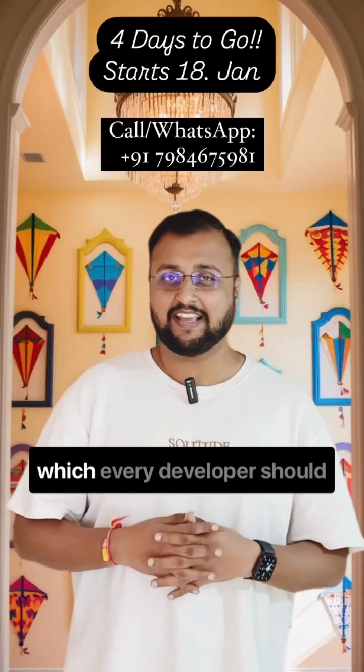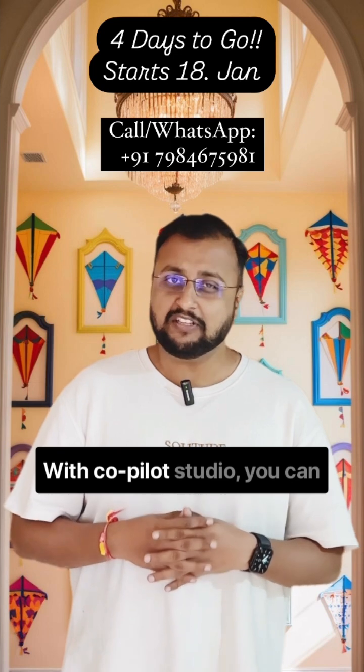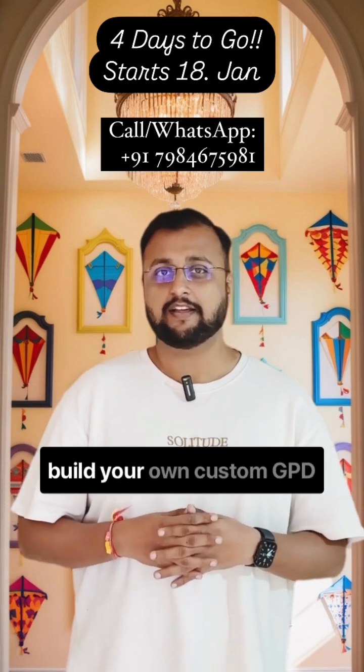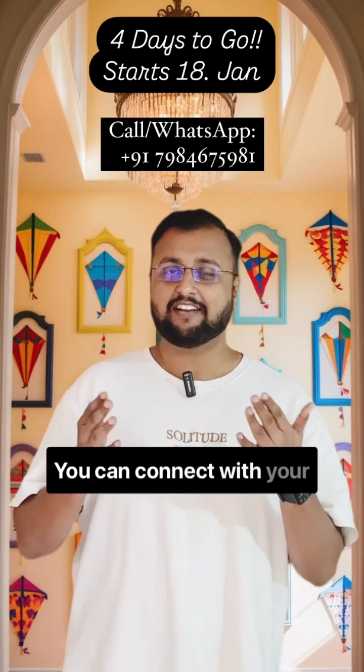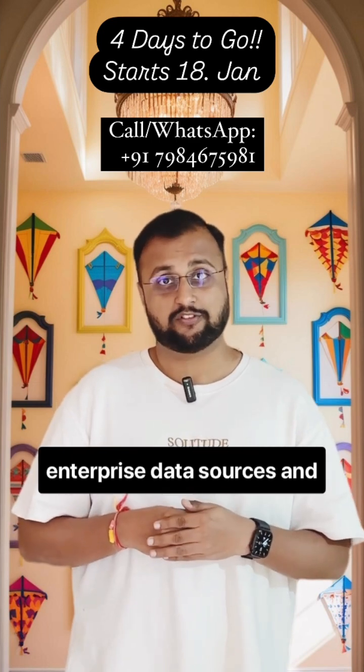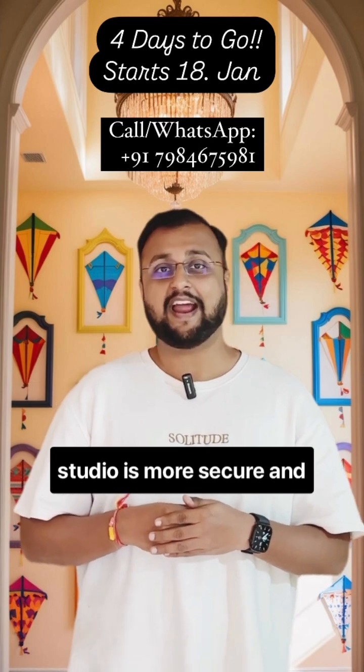Co-Pilot Studio is a skill which every developer should have in 2025. With Co-Pilot Studio, you can build your own custom GPT agents, connect with your enterprise data sources, and the best thing about Co-Pilot Studio is it is more secure and more governed.